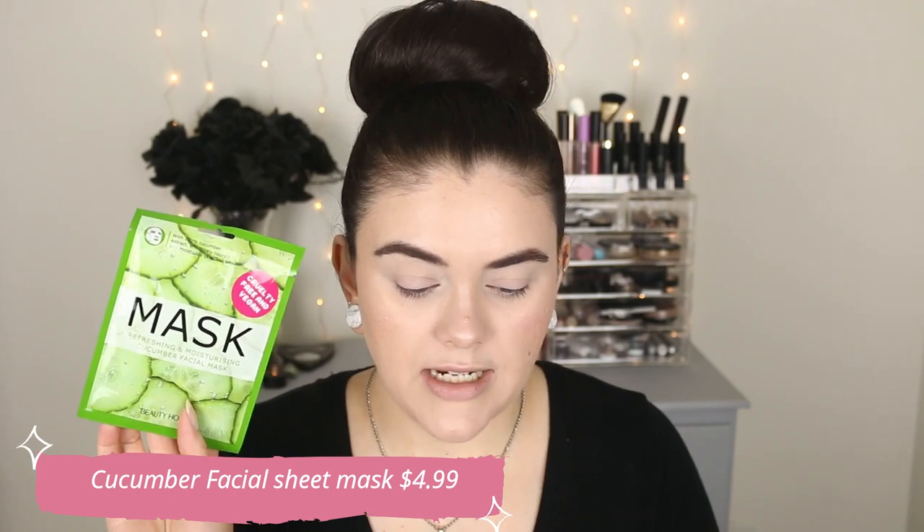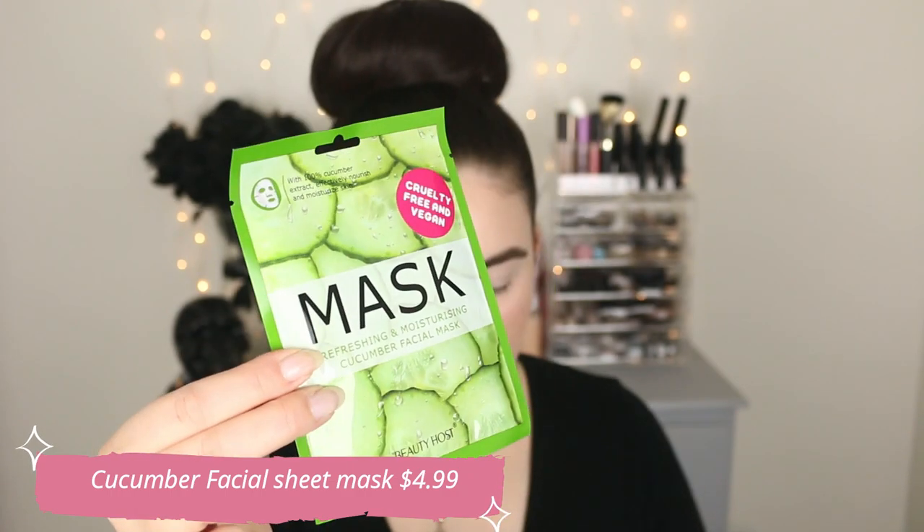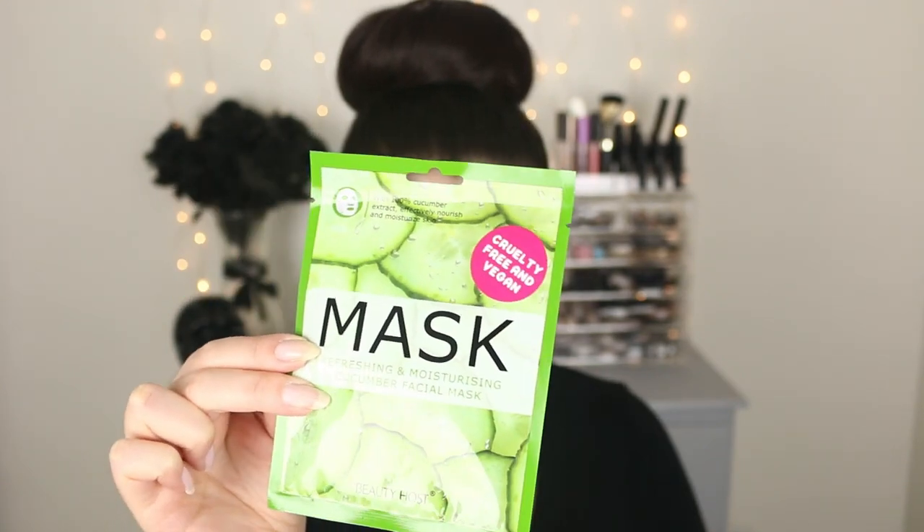Let's start with this thing here at the bottom. This is the one beauty product from the April box and it is a sheet mask. This retails for $4.99. It's a cucumber facial sheet mask. It soothes skin while a blend of moisturizers leaves skin smooth and silky and restores hydration and brightness. That was the one beauty item — something different, which was kind of nice.